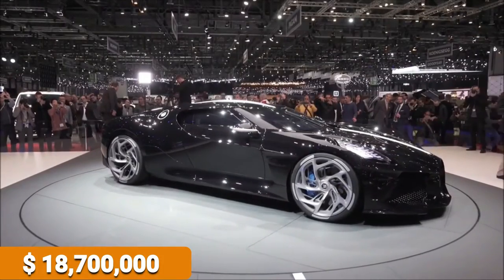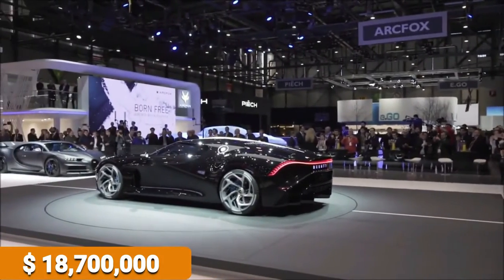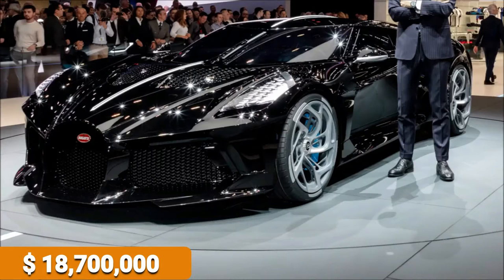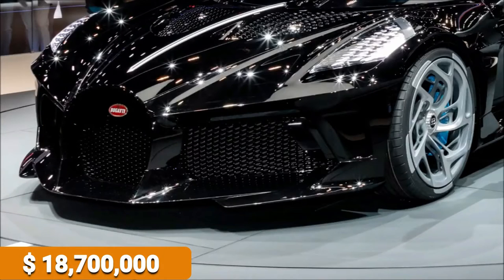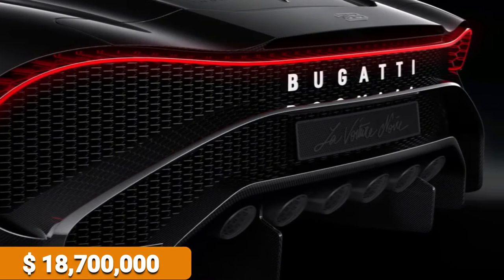In 2019, it was the most expensive new car available for purchase. Two years have elapsed, and no one has yet released an expensive luxury car geared to knock La Voiture Noire off that high pedestal. It wins the price for the most expensive modern car on our list for the second year in a row.